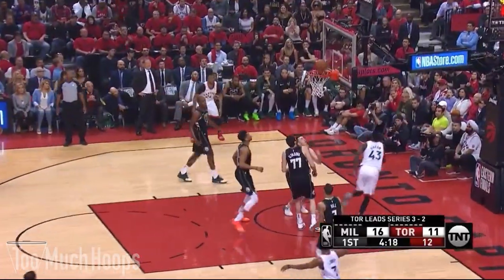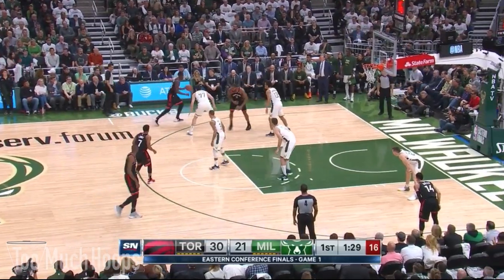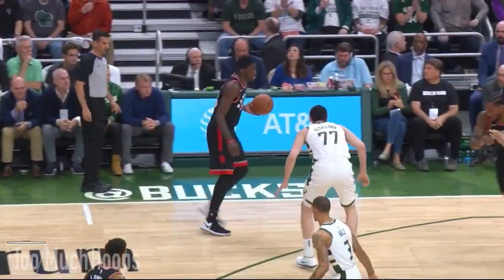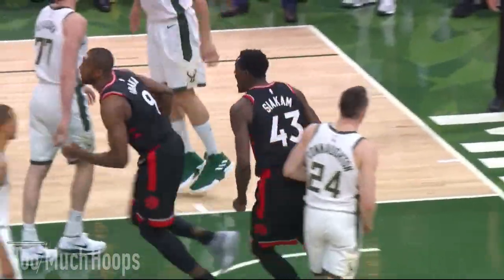Here's Siakam driving, wheeling, and gets a spin. Late game situation — he missed all of the Piston series. Oh, Pascal Siakam with the vicious slam dunk!